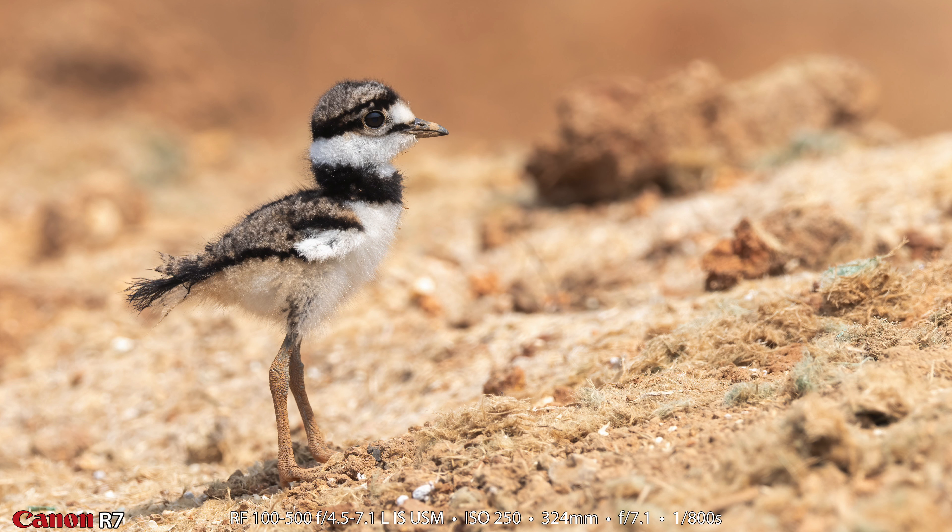I did manage to get a couple more photographs of the juvenile killdeer — super cute little thing. I think this is probably my favorite photograph of the day. It's a juvenile killdeer on the mud hill — dirt hill — that is surrounding the retaining pond where they're doing some construction nearby. I just love the way this shot turned out. It almost looks like it's a killdeer on the surface of Mars.